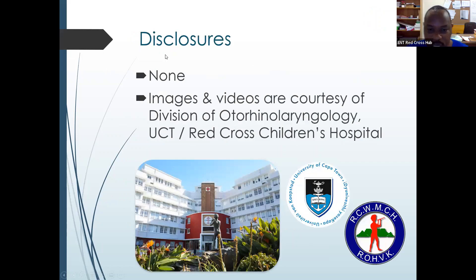There are no disclosures and all images and videos are courtesy of UCT and Red Cross Children's Hospital.